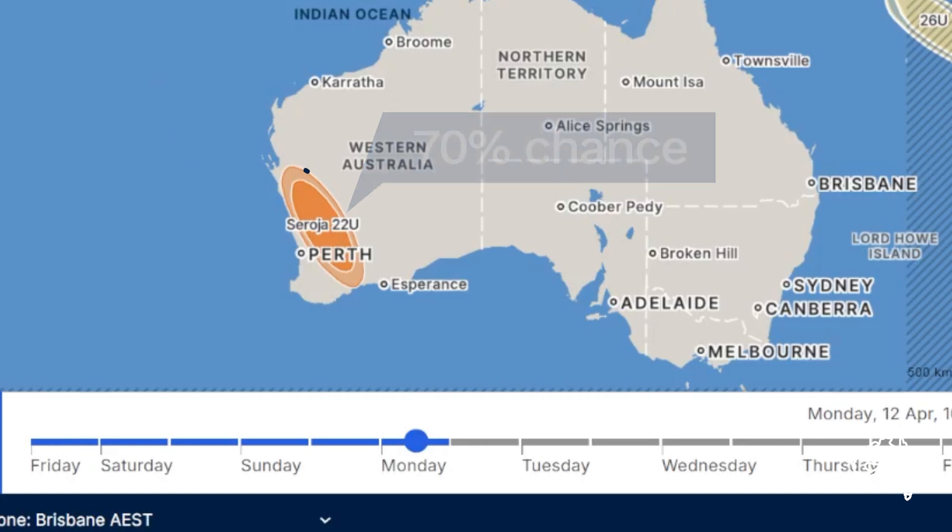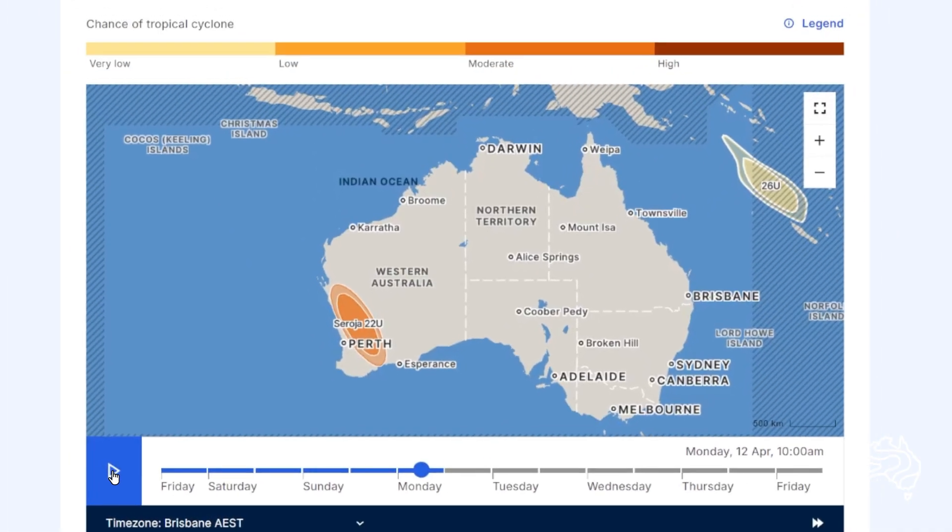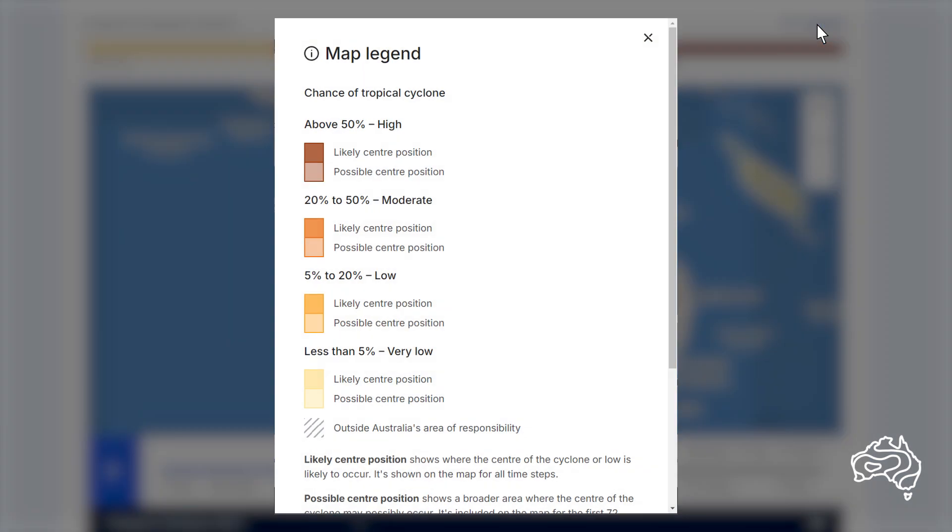The forecast confidence area is shaded based on the chance of the tropical low being a tropical cyclone at that point in time. The chance is shown in four shades, from very low to low, then moderate and then high chance.